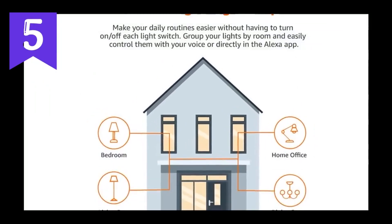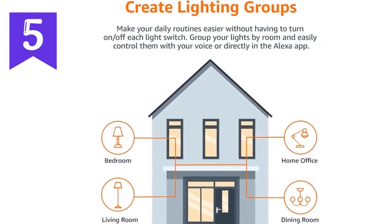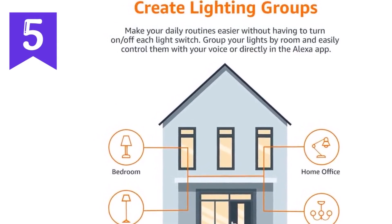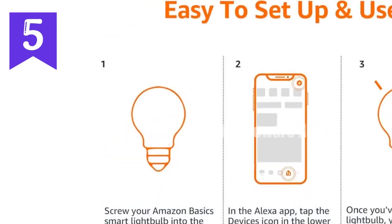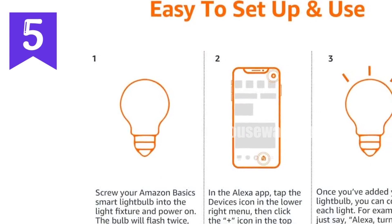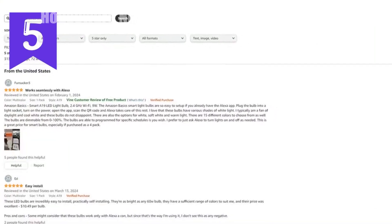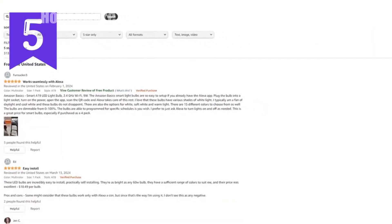Technical specifications: Voltage: 120V. Wattage: 9W, equivalent to 60W. Lumens: 800. Color temperature: 2700K–6500K. Wi-Fi frequency: 2.4 GHz. Compatible with Alexa. Not compatible with Google Assistant, Apple HomeKit, or SmartThings.